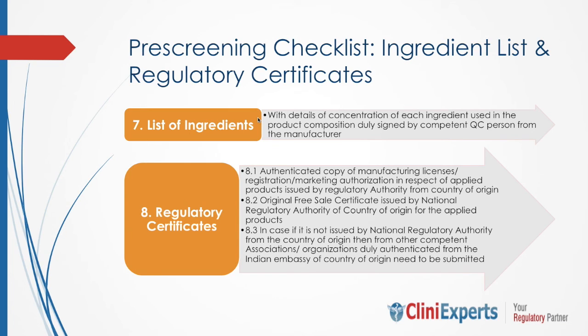A few regulatory certificates are also required. The original free sale certificate issued by the National Regulatory Authority in the country of origin for the applied product is a must. You can also supplement other certificates like a copy of manufacturing licenses, registration, or marketing authorization in respect of the applied product, issued by the regulatory authority from the country of origin. In case the certificates are not issued by the national regulatory authority from the country of origin, then they should be from another competent association or organization, duly authenticated from the Indian Embassy of the country of origin. For chemical information of the cosmetic, you should include the method of analysis or testing protocol for testing of the cosmetic, BIS specification as per Indian regulation, and the certificate of analysis or test reports, which should include lead, arsenic, mercury, and other parameters like microbiological tests wherever applicable. All documents should be signed by the competent QC person from the manufacturer.